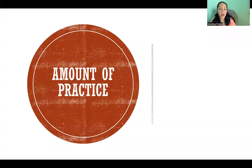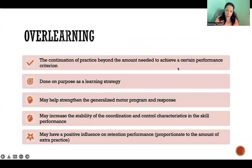In this video I'm going to talk about the amount of practice that is required to learn motor skills. There is a concept called over-learning, which refers to when we practice above and beyond the amount that was actually required to meet a certain performance criterion for a motor skill. Basically, when we practice and learn a motor skill and then continue to practice beyond that minimal amount, that is called over-learning.